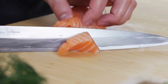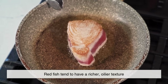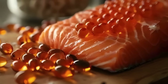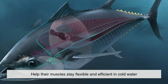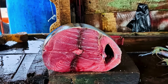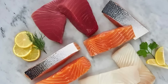Aside from appearance, texture and flavor also differ significantly. Redfish tend to have a richer, oilier texture because their muscles are adapted for endurance swimming. These oils — especially omega-3 fatty acids — help their muscles stay flexible and efficient in cold water, giving redfish their distinct full-bodied flavor, often described as buttery or bold.